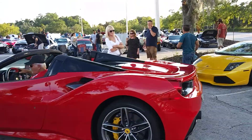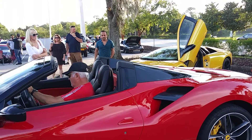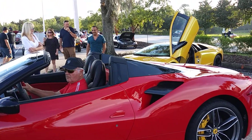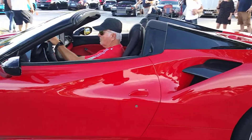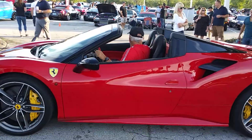That's a good sounding Ferrari. I knew this month was going to be a good show - I just didn't know it was going to be that good.